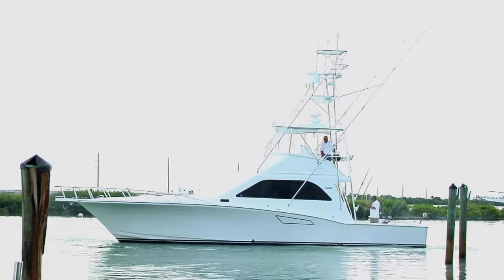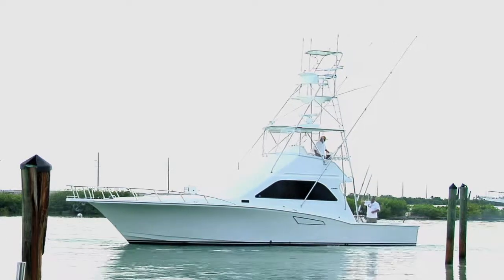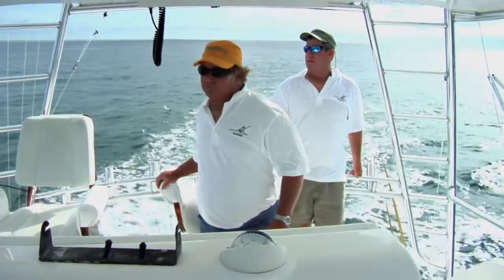The Huntress is a 47 Cabo powered by 800 horsepower Manned engines. The boat is very fast — we can get you to the fishing grounds quickly. This boat is also available for full, half day, and three quarter day charters.